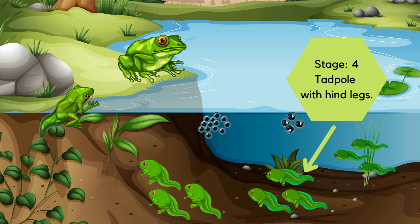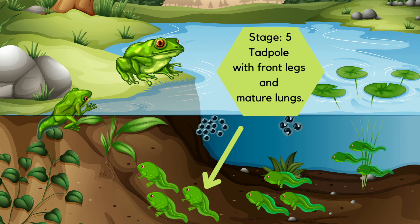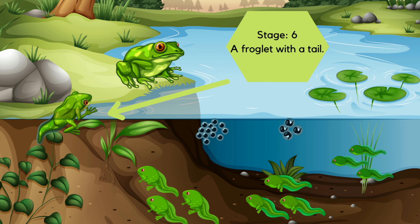Now their gills disappear and lungs begin to develop. Finally, the front legs appear. Now they become more adventurous, but most will be eaten up by fish and water insects.